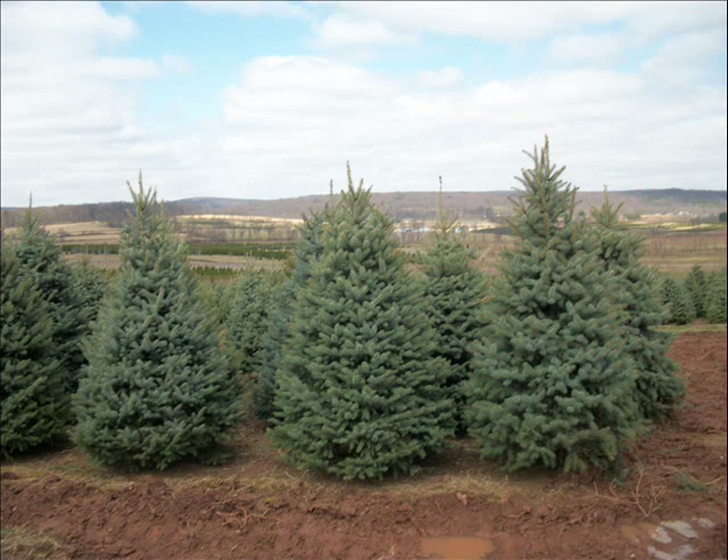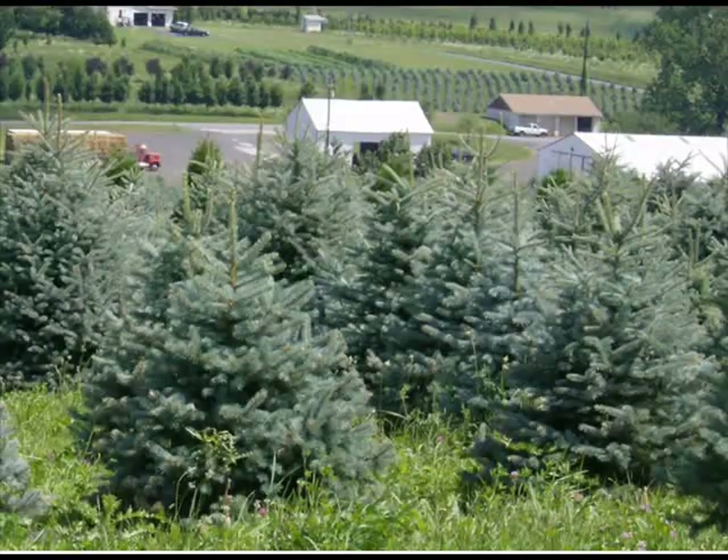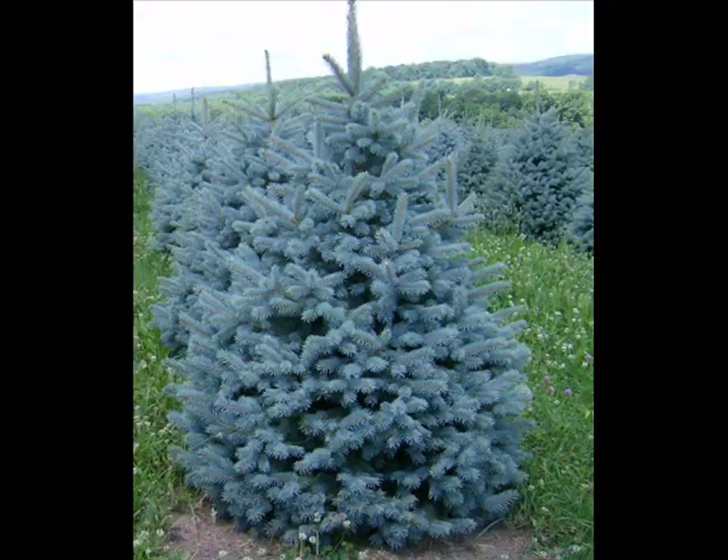It grows to 65 to 115 feet, but if you plant that tree, you will never ever live to see it at its full maturity, because it lives 600 to 800 years.